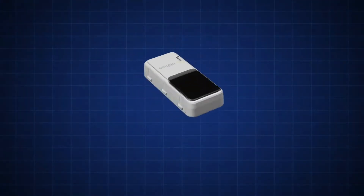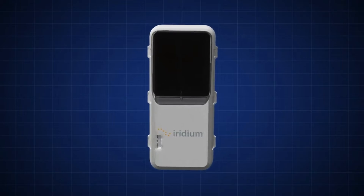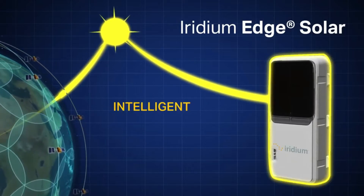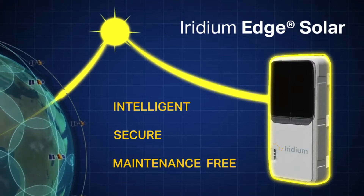Asset management just got an upgrade. From the only communications network with truly global coverage comes Iridium Edge Solar — an intelligent, secure, maintenance-free remote asset manager.